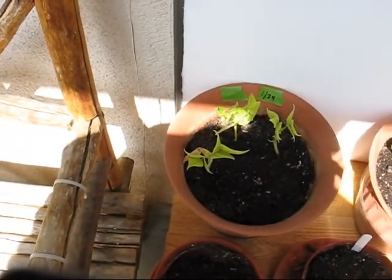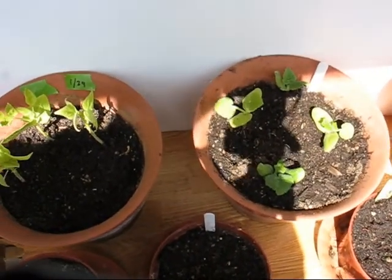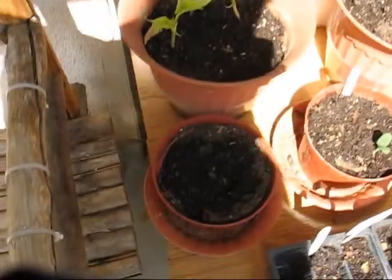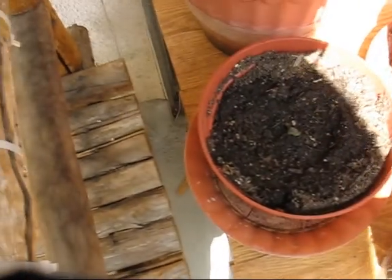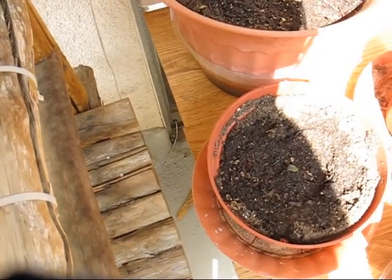The beans and peas are not doing as well. The squash has kind of taken off in this one, so I'm happy there. The watermelon down in here looks like it's still alive, although it's pretty well buried, so we're going to have to wait and see what happens with that.